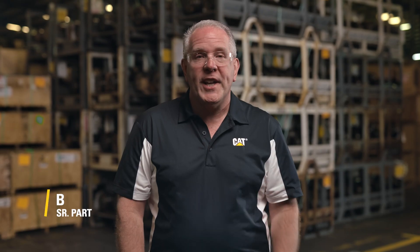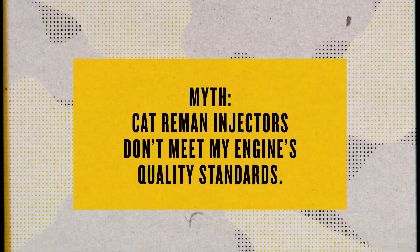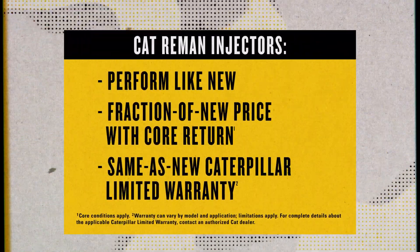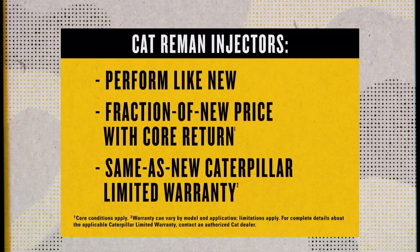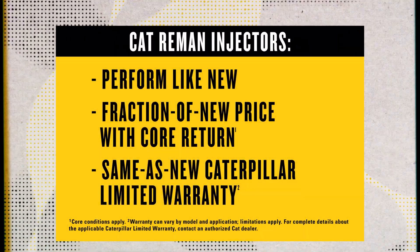Thanks, Zach. If you're considering Cat Reman injectors based on price but you're worried they won't meet your engine's quality standards, then this video's for you. Cat Reman injectors are remanufactured to perform like new for a fraction of new price when you return your core, and they come with the same-as-new Caterpillar limited warranty.